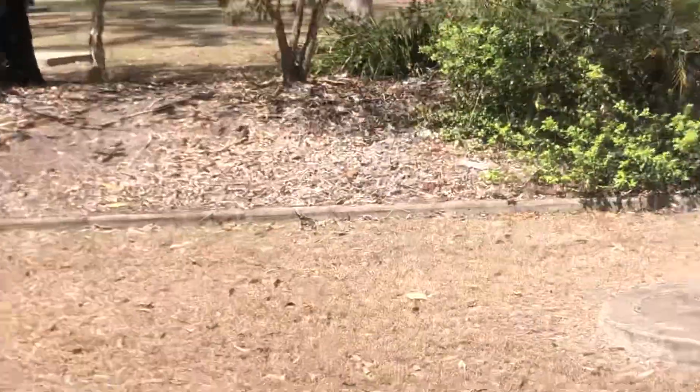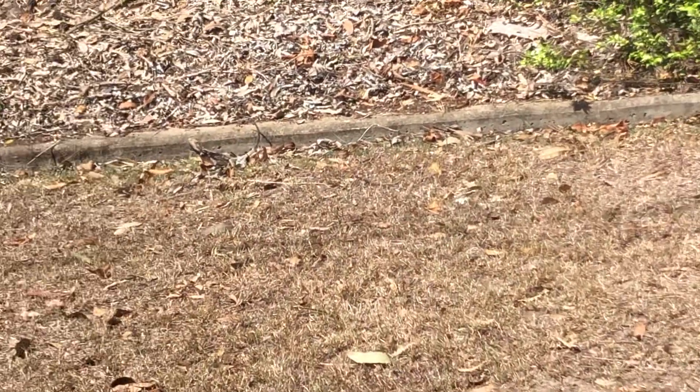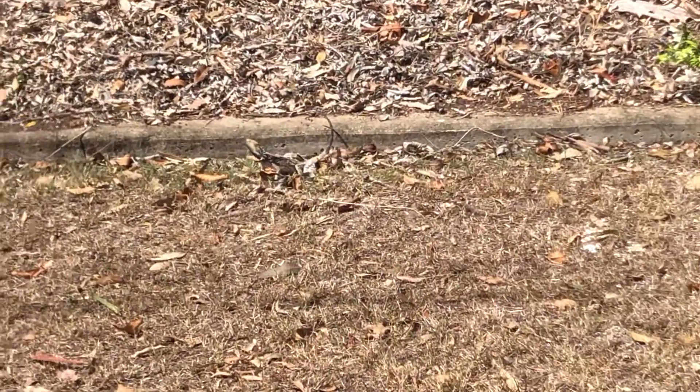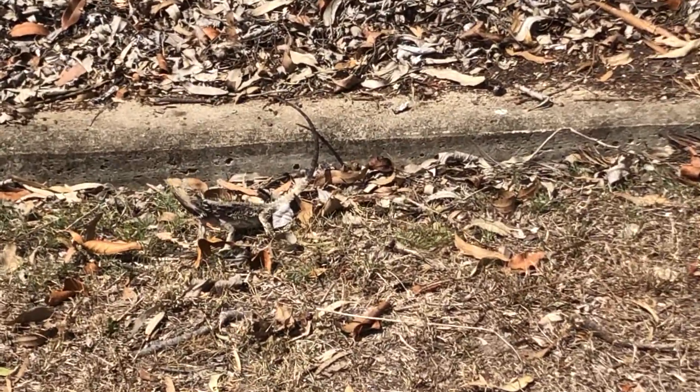Bonus reptile to enjoy after doing that python — it lets me get close enough. Hello beardy, here getting some sun. Hello mate, all I want is a nice photo. I just want a nice photo.